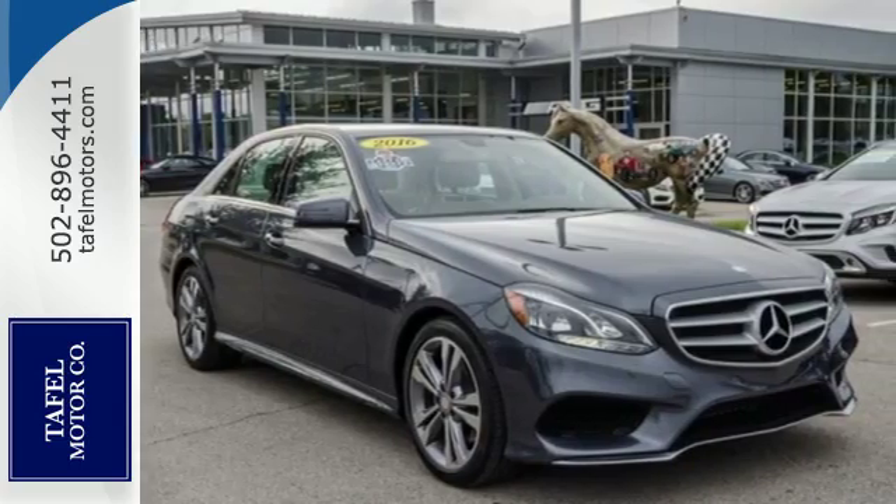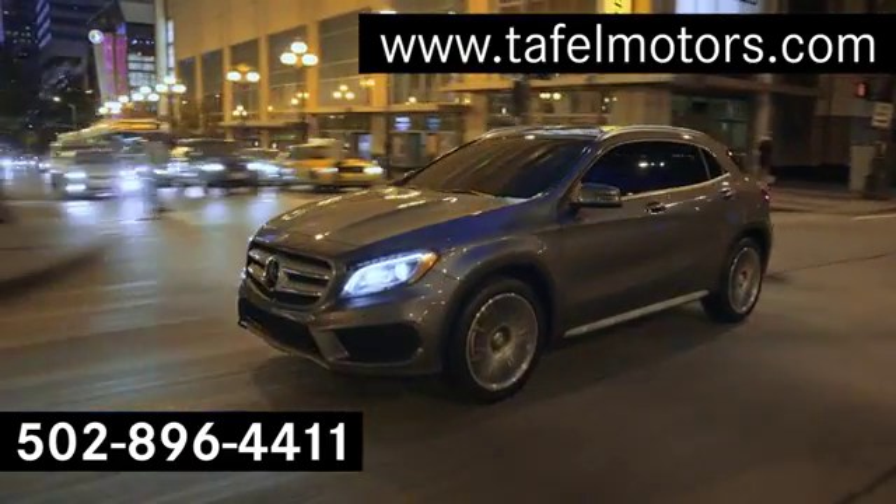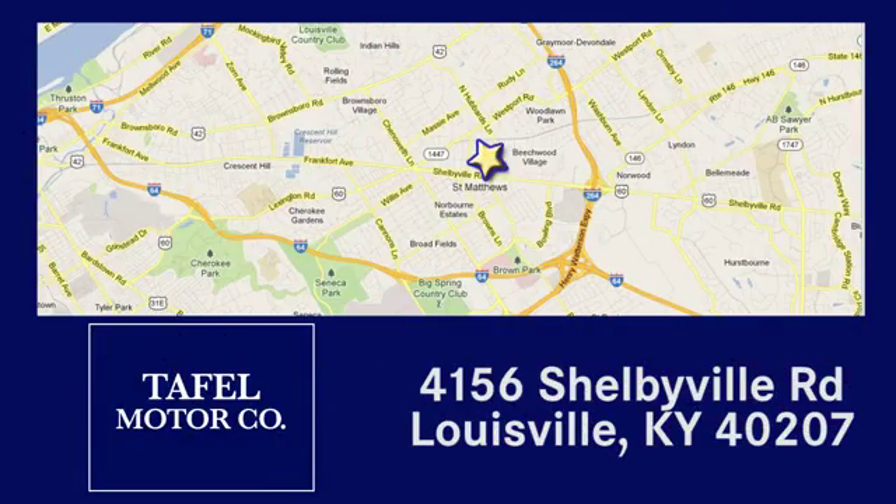Add this E-Class to your life today. Visit us online at taffelmotors.com. Call or stop in at 4156 Shelbyville Road in Louisville. A memorable experience awaits.